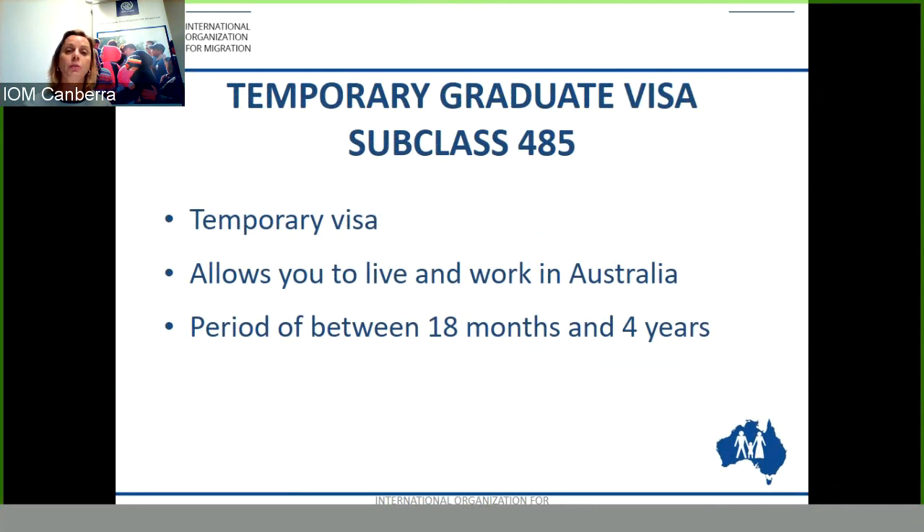The Temporary Graduate Visa Subclass 485 is a temporary visa. It allows you to live and work in Australia for a period of between 18 months and four years. This period of visa validity depends on your studies. If you were studying a trade certificate, for example, you will be granted an 18-month visa validity. If you were studying a doctorate, you would be granted a four-year visa validity.